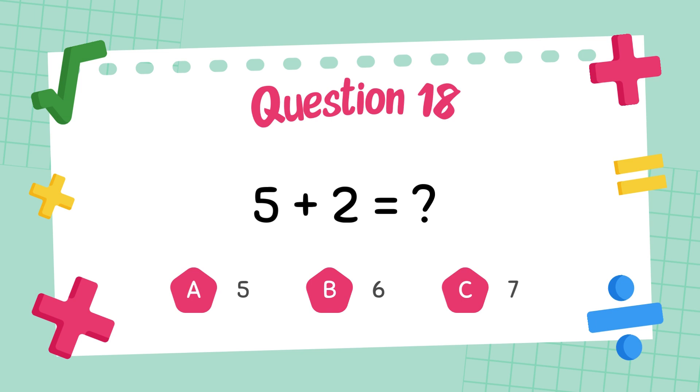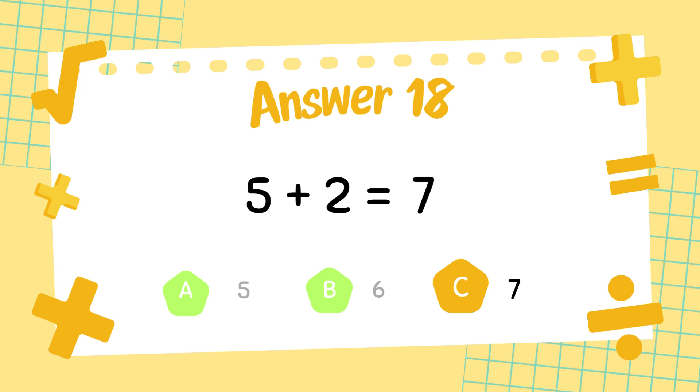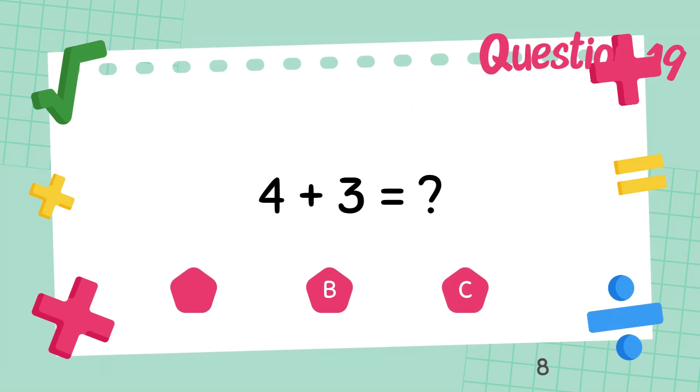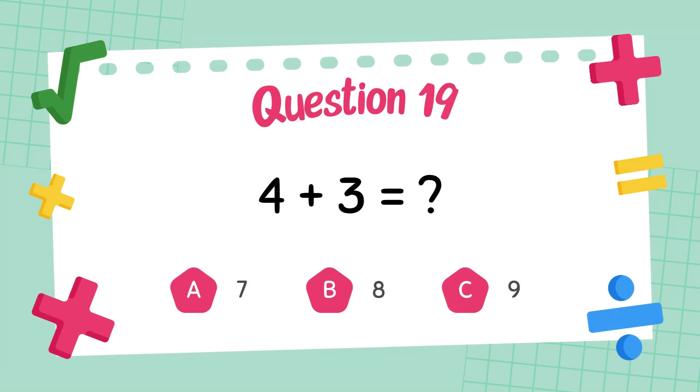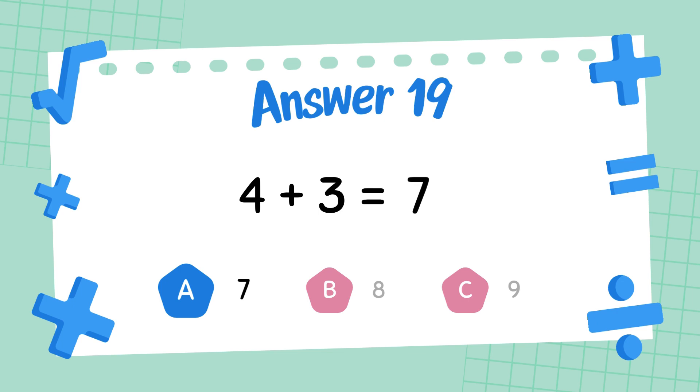What is 5 plus 2? What is 4 plus 3? The answer is 7.